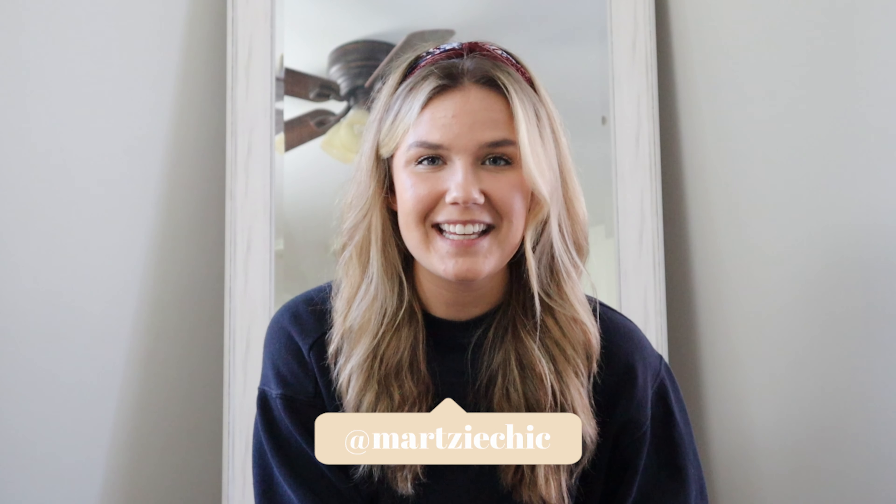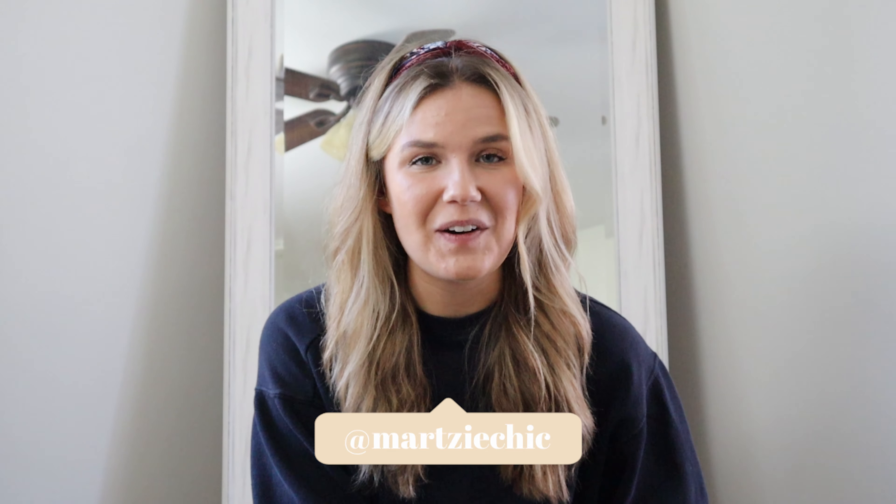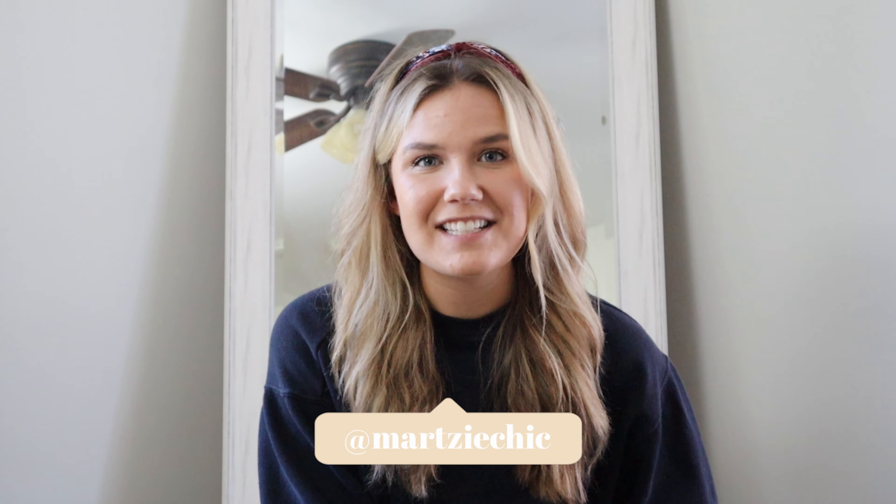Hi everyone and welcome back to my YouTube channel. My name is Erlia, otherwise known as Martichick, and in today's video I wanted to go over my monthly analytics for everything in Poshmark and across my business. I'm a full-time reseller and this whole channel is dedicated to business tips, thrifting, reselling, and everything in between. If you like the sound of that, make sure you hit the subscribe button and the notification bell, and give this video a big thumbs up for the YouTube algorithm.